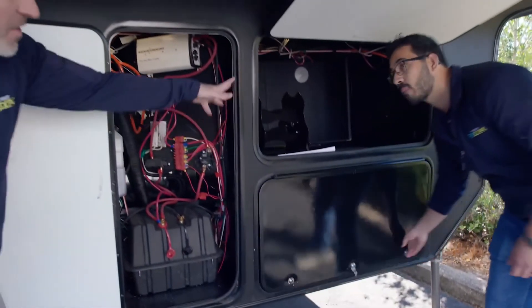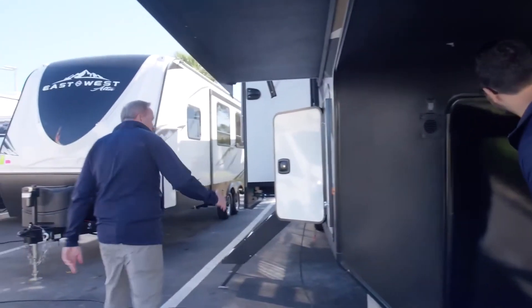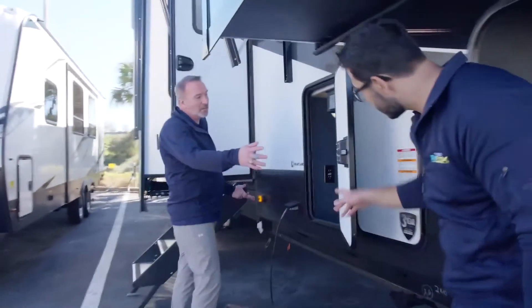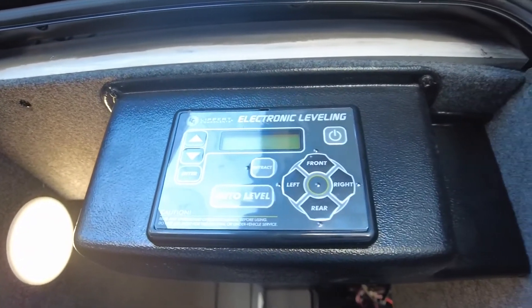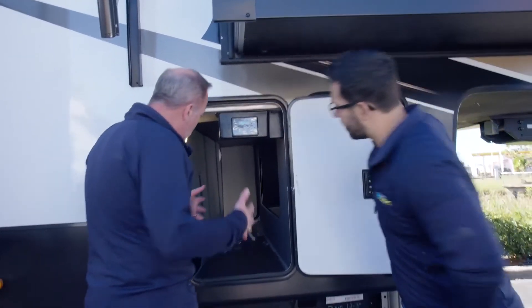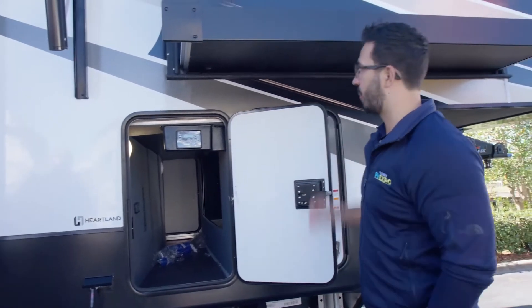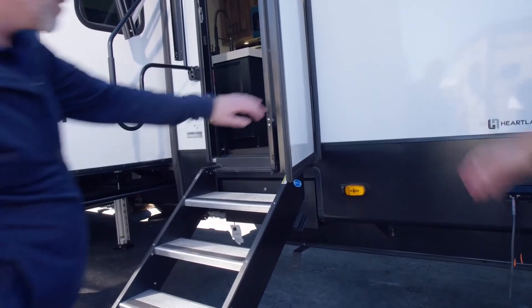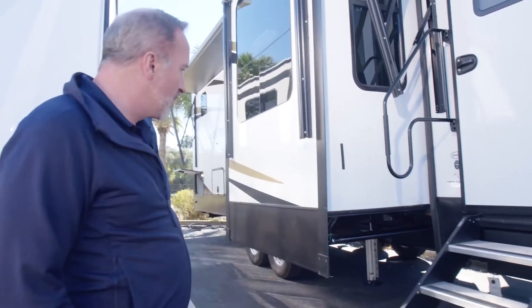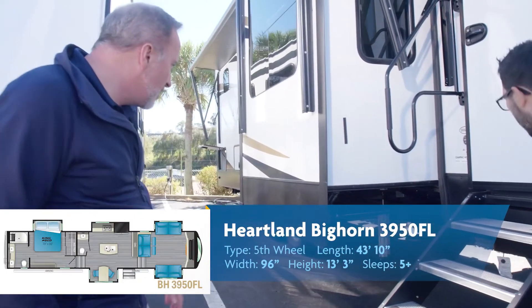There's a gen prep box right underneath, so if you want a generator that's where you slide it in. They dropped everything down to give you easy access. Around the side you have three ways to access the front storage, and over here is your electronic hydraulic auto-level system — gotta love it. There's also a TV hookup and room for some chairs. They also included a side camera prep, so if you want a side camera, the infrastructure is ready to go.